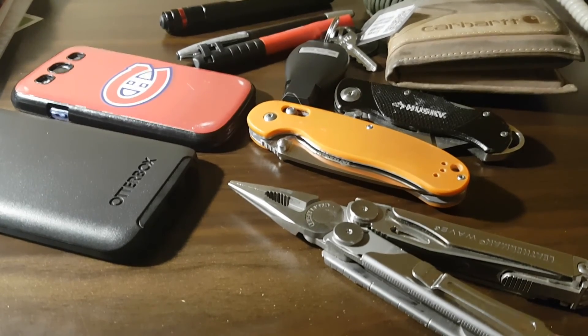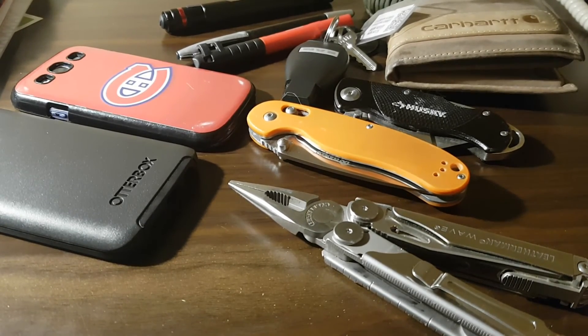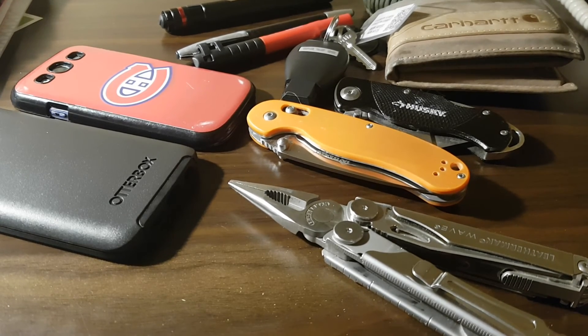If you go back a few videos you can see my work EDC from when I was a normal employee. I have stepped up to a temporary supervisory position and this is what I carry every day. Hope you like it — please like, comment, and subscribe. I'm the everyday guy, and I'm out.